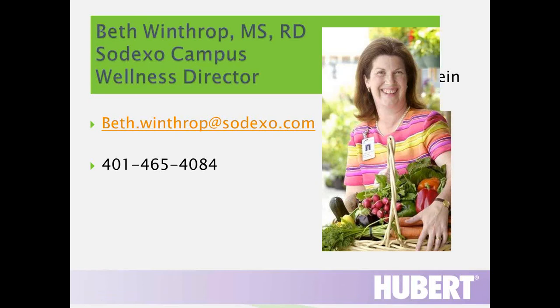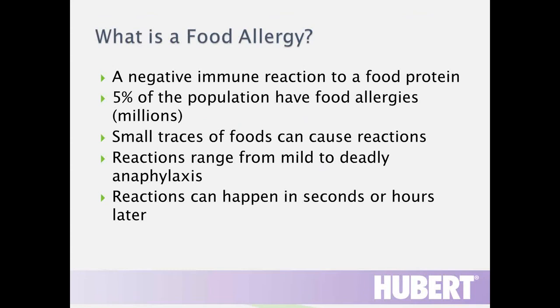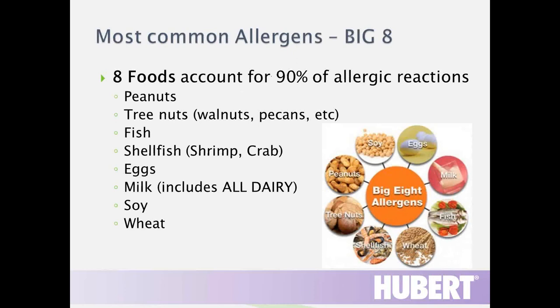I am a registered dietitian working with Sodexo Campus Services. A food allergy is a negative reaction to a food protein, moderated through your immune system. About 5% of our population have food allergies, and it is more prevalent in children. Small traces of foods can cause reactions ranging from mild to anaphylaxis, which is deadly. Reactions can be very quick or can happen hours later. 170 different foods have been reported to cause food allergies, but most of us know about the Big 8, identified by the FDA about 10 years ago.